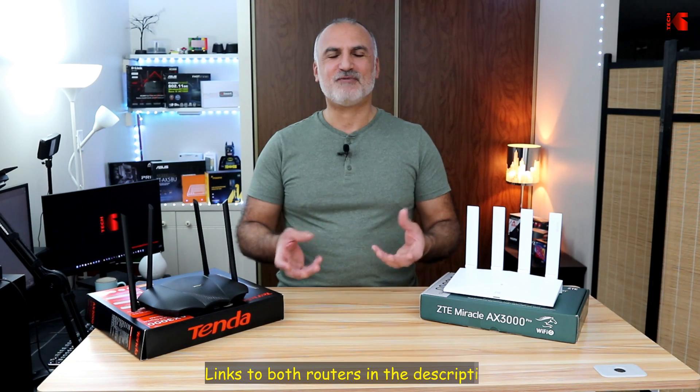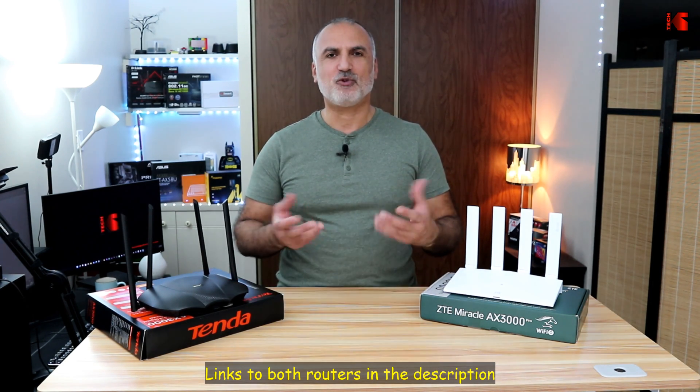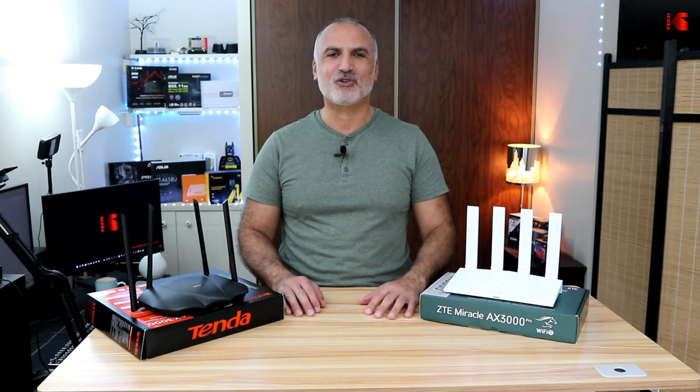I'm going to leave Amazon affiliate links in the description for both routers. If you make a purchase using my link I will gain a small percentage at no cost to you, and this will help my channel greatly. I hope this video will help you in your choice of purchasing a router. If you like this video, please share it, subscribe to my channel, and give it a thumbs up — I'd really appreciate it and it will help the channel, so you won't miss any future videos.